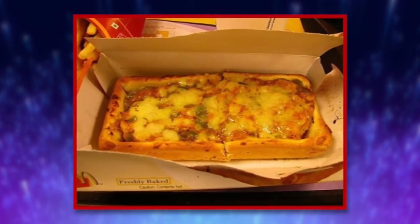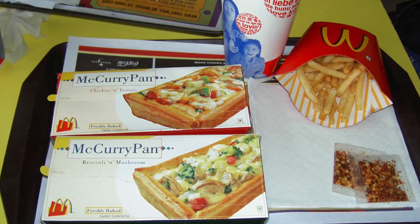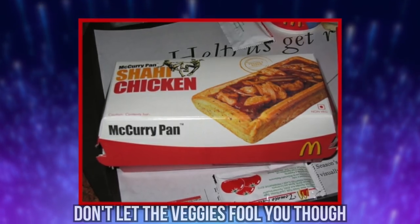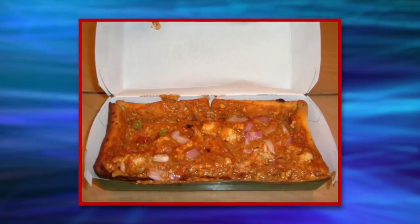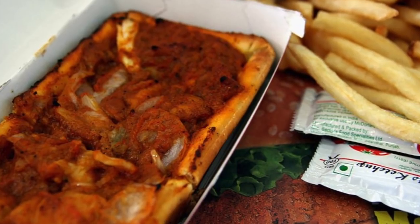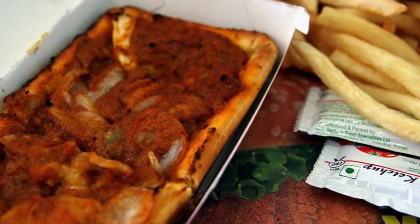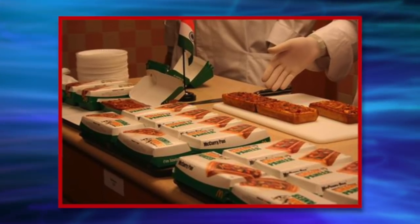The McCurry Pan is served in a square pie crust dish and is filled with creamy sauce, mushrooms, peppercorns, corn, and broccoli. Don't let the veggies fool you though — this dish is not nearly as healthy as it sounds, as it contains 11 grams of fat and just under 50 carbs in one single serving. The McCurry Pan is evidence that opting for a meat-free meal is not always synonymous with going healthy.